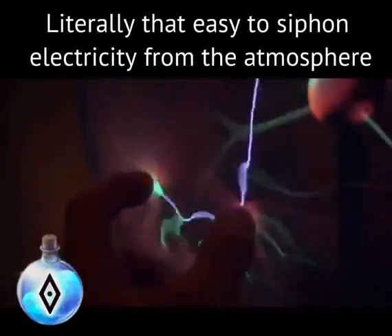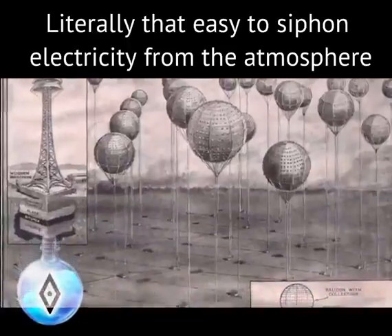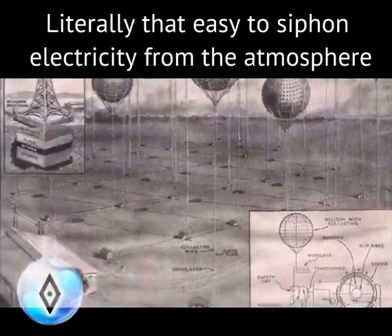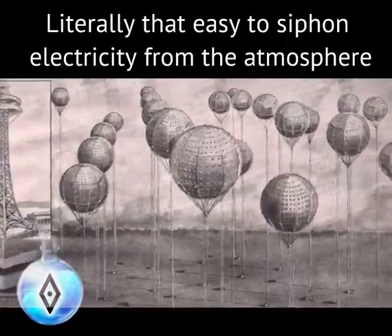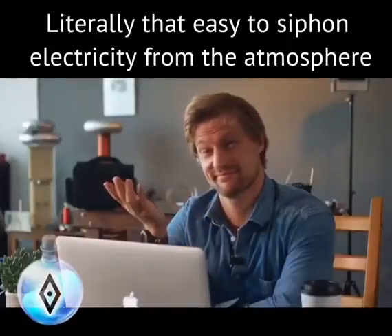In the end, this is a really exotic power source that we've actually known about for more than a century. German inventors created this sketch of their power generation facility, published in Science and Invention in 1922. You'll notice balloons are used as the method to keep the wires up at height. Maybe we should revisit this ancient concept.